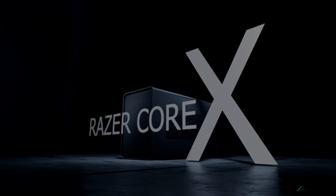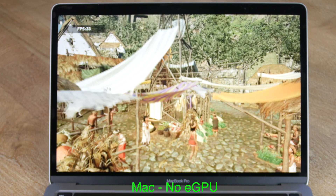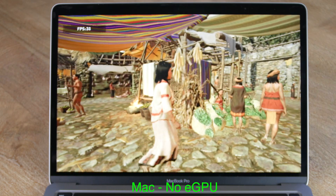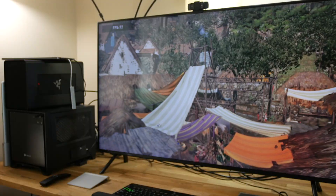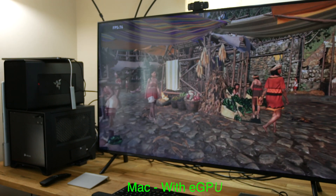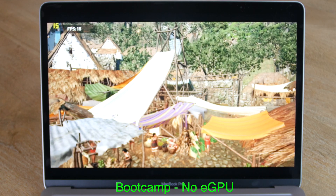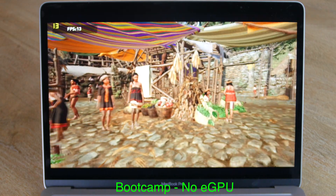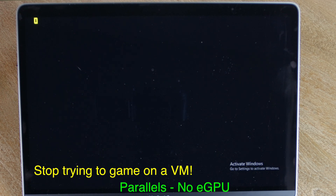Now let's get to the good stuff. Shadow of the Tomb Raider ran at 36fps in native macOS around 720p resolution. This jumped up to 100fps with the eGPU — very exciting stuff, you gotta love that Metal engine. Moving to Boot Camp, it only ran at 17fps, so it's weird to see games running better in macOS. In Parallels, the game would hang on the first frame without the eGPU, and wouldn't even boot with the eGPU.